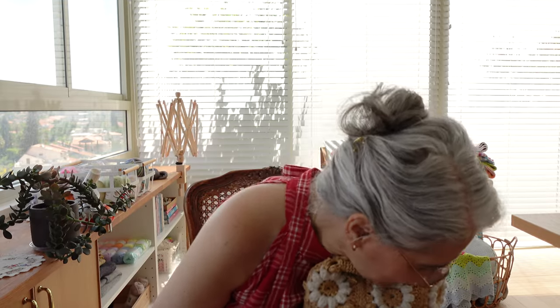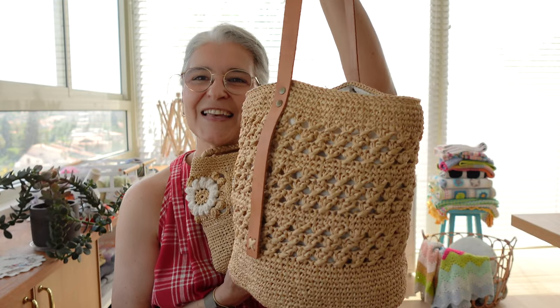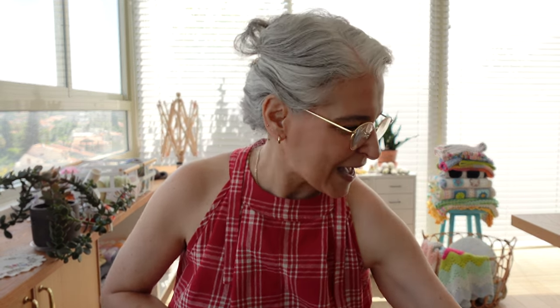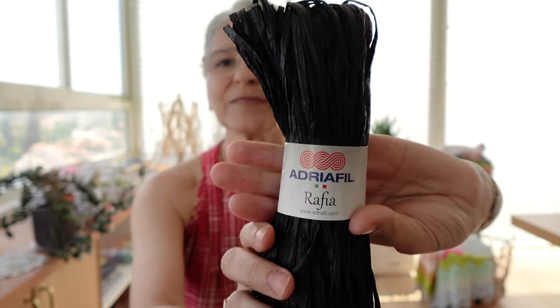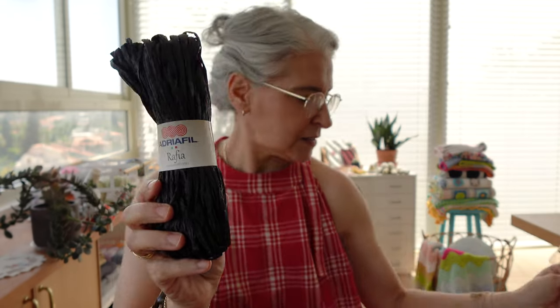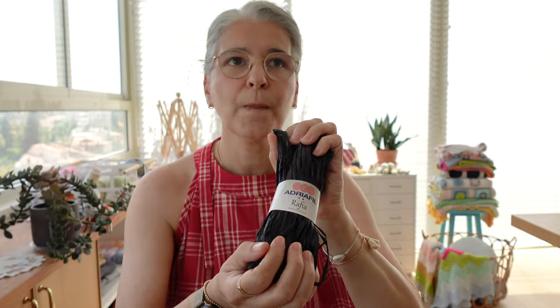I made this bag using the same raffia I used for my Comma Bag that I released last July. It was gifted to me by one of the loveliest knitters in the Monday's Club. It's the Adria Feel raffia in the natural color — I think it's an Italian raffia, 100% cellulose, vegetal wood pulp.